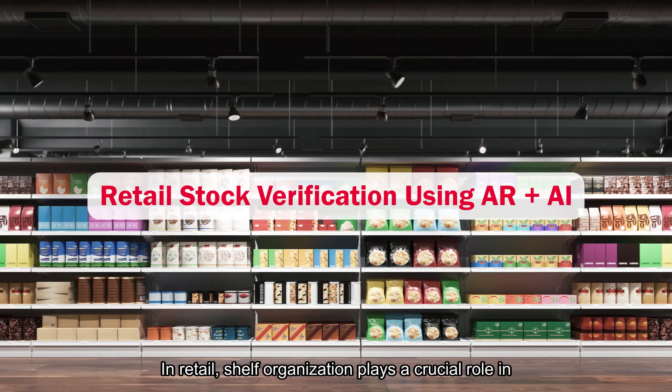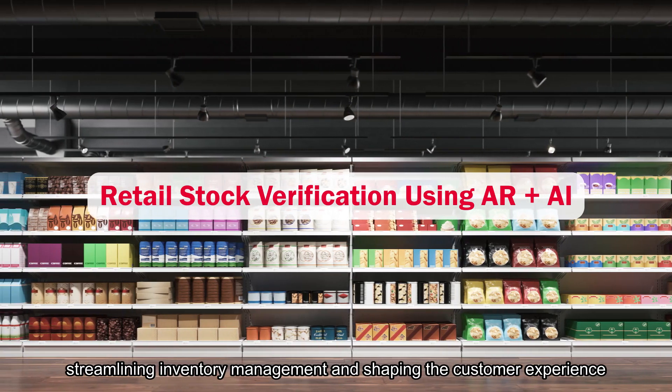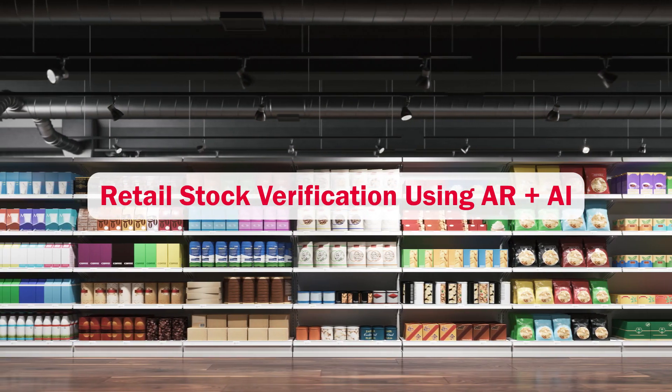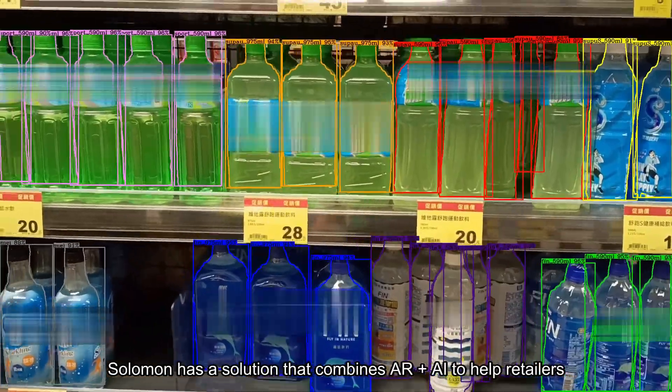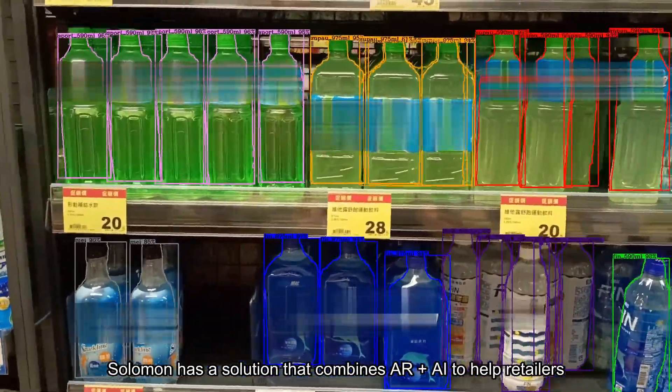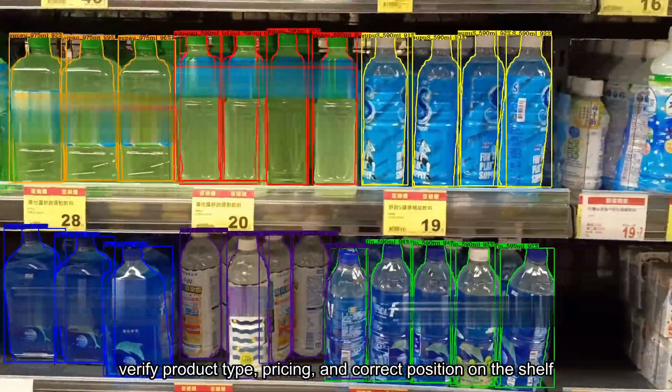In retail, shelf organization plays a crucial role in streamlining inventory management and shaping the customer experience. Understanding the significance of well-stacked shelves, Solomon has a solution that combines AR plus AI to help retailers verify product type, pricing, and correct position on the shelf.